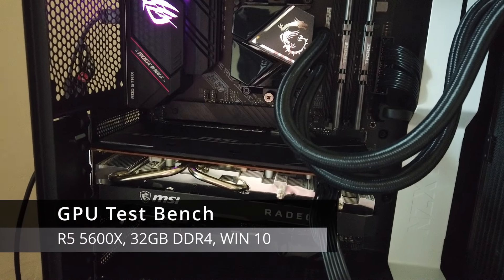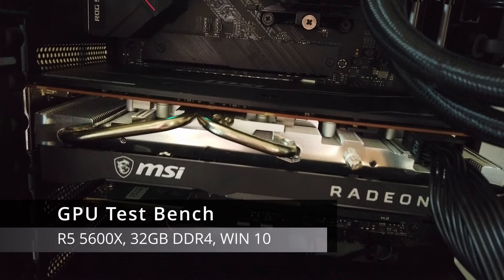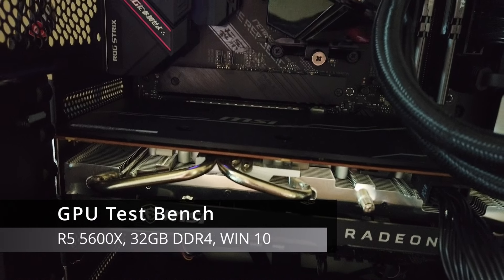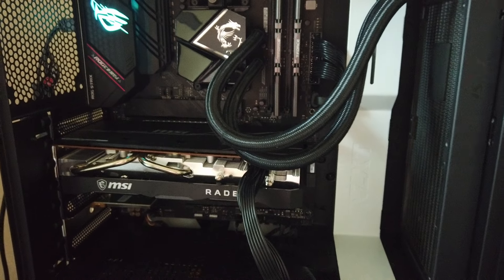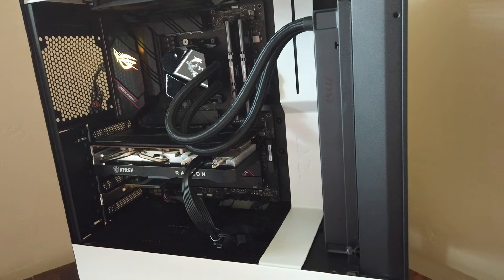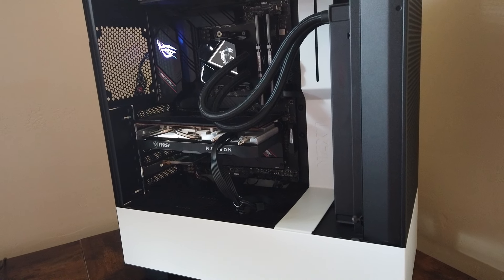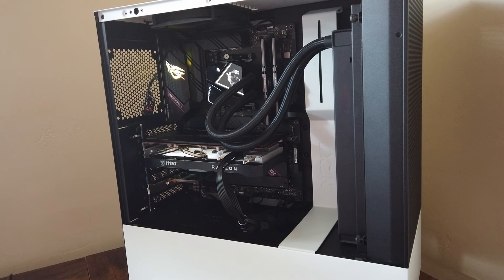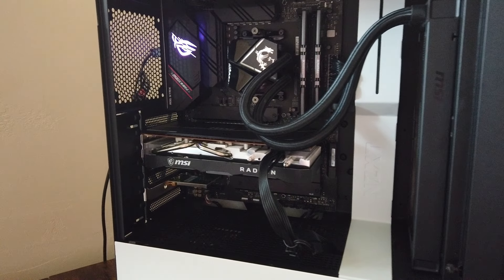My test bench features the Ryzen 5 5600X, 32GB of DDR4 RAM running at 3600MHz, with all games stored on a PCIe Gen 3 NVMe drive and Windows 10 as the operating system. I believe this setup represents a reasonable and realistic pairing for the RX 5700, while also ensuring that the GPU is the bottleneck. I will be utilizing graphic setting presets, built-in benchmarking tools, and a few titles for today.